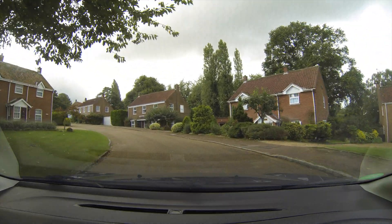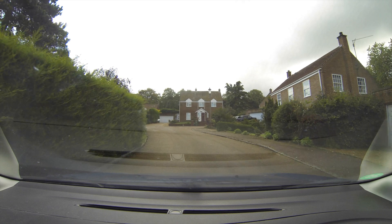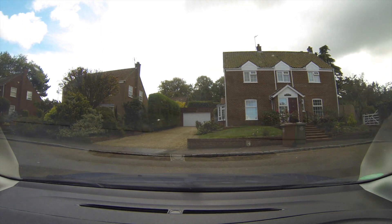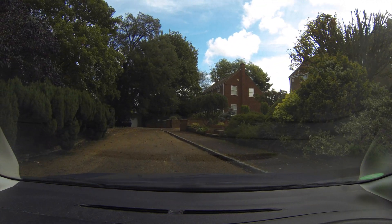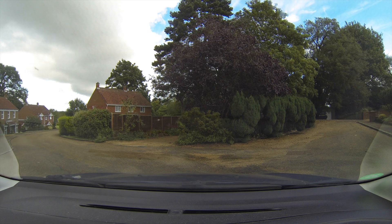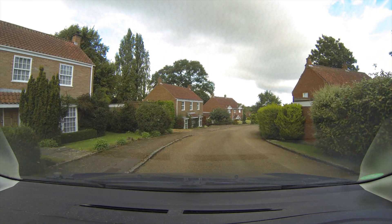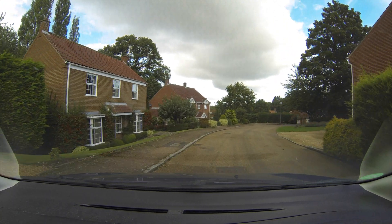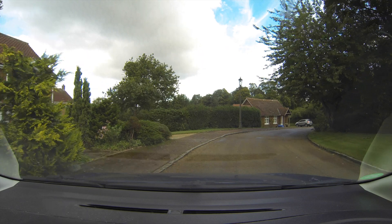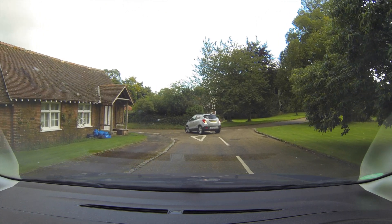Nice big old homes. These here are a bit newer obviously, but big four or five bedroom homes. As we're finding out, you get into a neighborhood in England and no roads go out anywhere — they all dead-end into cul-de-sacs and dead-end streets and whatnot. And you end up with people like this and myself backing up constantly.